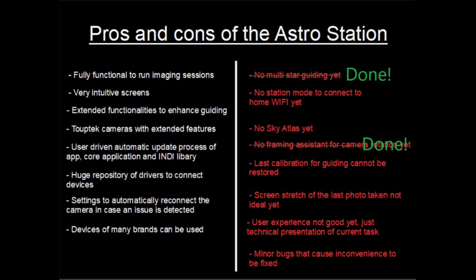The framing assistant — to control the camera rotation — is now included. I've shown it in one of my recent videos, so I'm glad TubeDeck listened and introduced it.